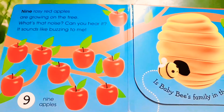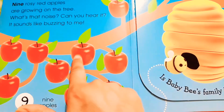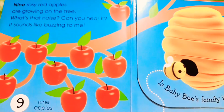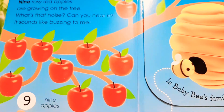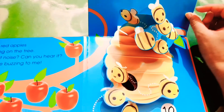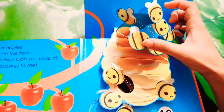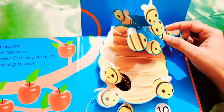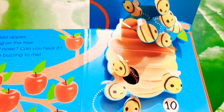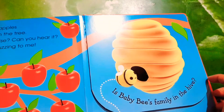Next, there are some apples. How many apples? One, two, three, four, five, six, seven, eight, nine — nine apples. Finally, Baby Bee has reached its house. Let's see who is inside the house — it's Bee's family! How many bees are living in the beehive? Let's count — one, two, three, four, five, six, seven, eight, nine, ten — ten bees are living in the beehive. That was our book.